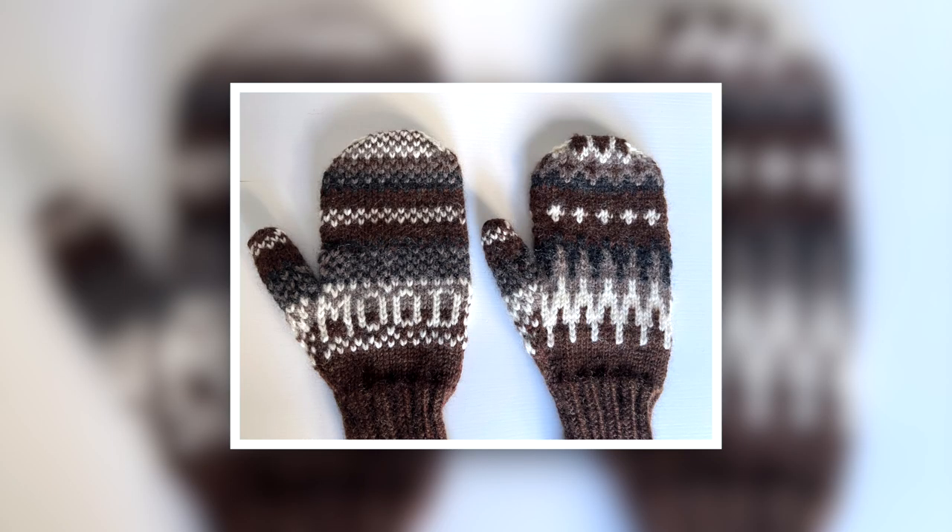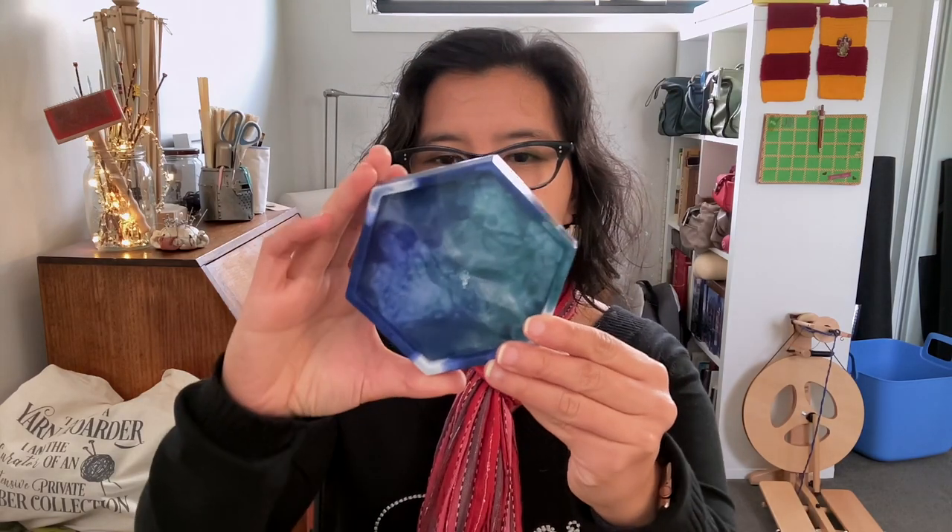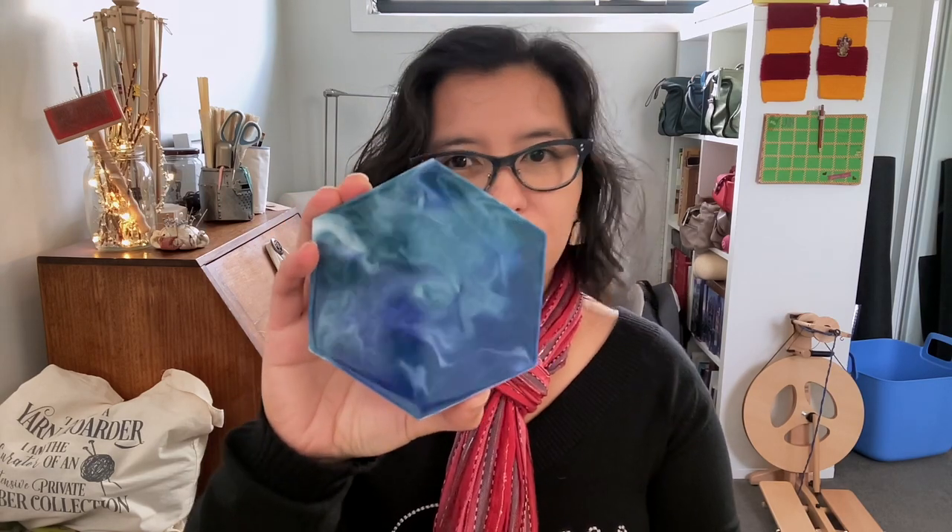First up, I just have a really quick eye candy which is actually nothing to do with knitting, but it is crafting related. My cousin, who I made the big mood mittens for recently — she loved them, by the way — has recently taken up resin and she made me a little trinket dish. She actually intended this as a coaster, but when I got it I thought it was so beautiful that I wanted to use it as a trinket dish instead. She knows me, she knows the colors I like, so she made this absolutely gorgeous blue and green, cloudy, swirl loveliness.